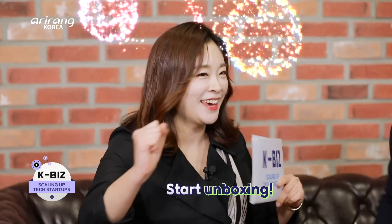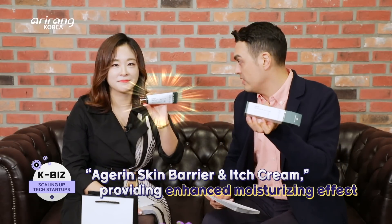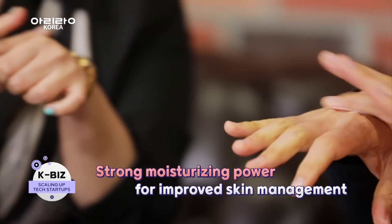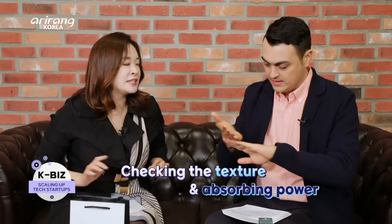We have a lot of products in front of us prepared for us — let's do unboxings! What we've got is the Agerin Skin Barrier and Itch Cream, which provides maximum moisturising effects. It's very smooth and refreshing. It's quite thick as well, so I'm assuming this is going to be really moisturising. It contains Ageratum.